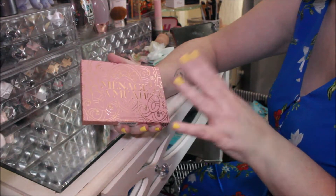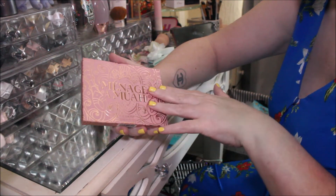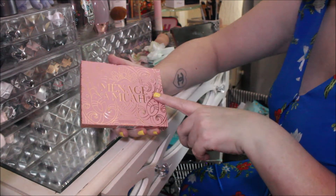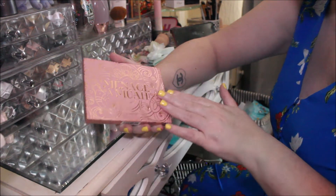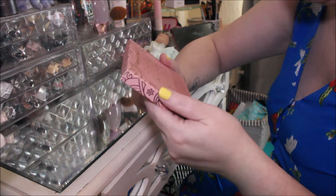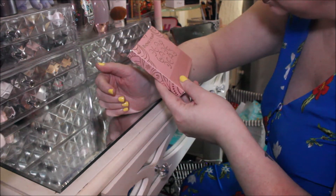This is what the Menage en Noir looks like in all its glory. I really do like the packaging — it reminds me of the Boudoir Noir packaging. I'm sure they came out around the same time; correct me if I'm mistaken.